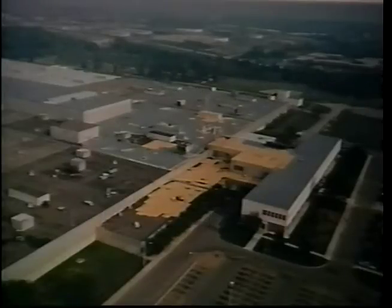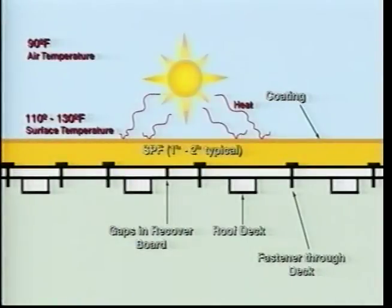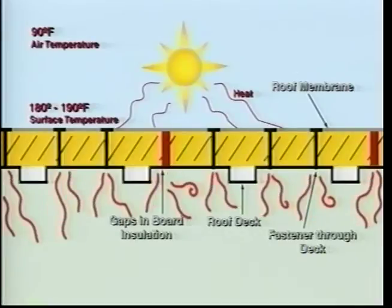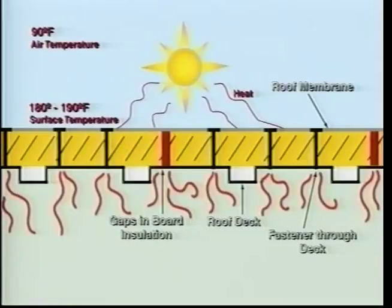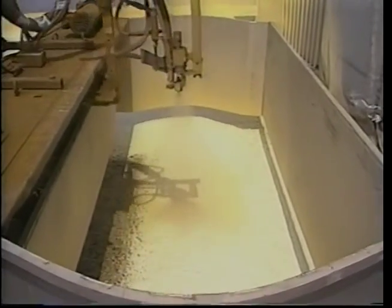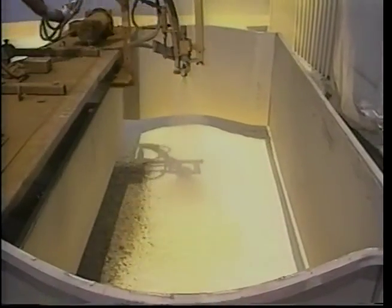Because SPF is seamless, it acts as an air barrier — there are no seams or thermal shorts to allow for the transfer of energy. Compare this to a mechanically fastened single-ply roof: on a 50,000 square foot roof, it takes 40,000 fasteners to meet FM I-90 wind uplift requirements. This creates 40,000 thermal shorts, which greatly reduce energy efficiency. Independent studies have indicated that thermal shorts can reduce energy efficiency by as much as 38% — and SPF roofing systems do not have any.